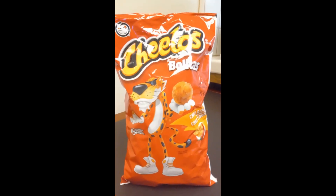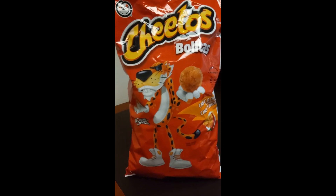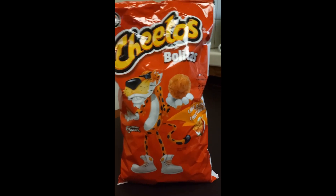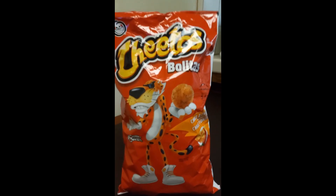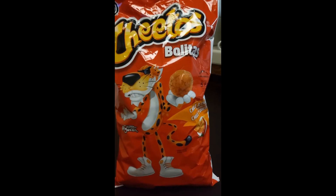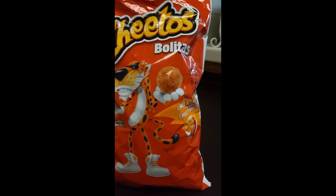Good morning everyone. Let's review these Cheetos. I got this at Vons for $5.49 and it's kind of interesting. It's a bolita — it's from Mexico and it finally made it here in the US. It's flavored with chili and cheese.